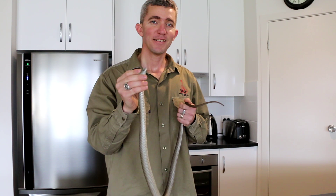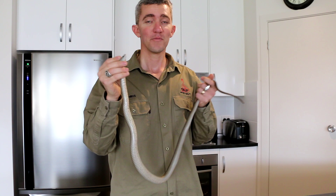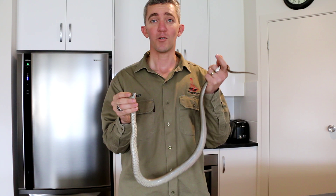Brown snakes are egg layers. They lay around 30 eggs that normally start hatching between January and April. Often the eggs are laid in compost, garden mulch, or even in your garage. Just remember — big, little, whatever size they are, even before they exit their eggs they will kill you. They usually rear up, flatten out like a cobra, and defend with their mouth open ready to bite. That's the way they defend themselves.